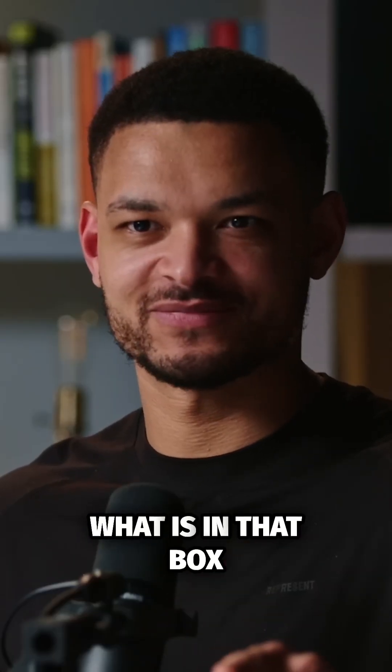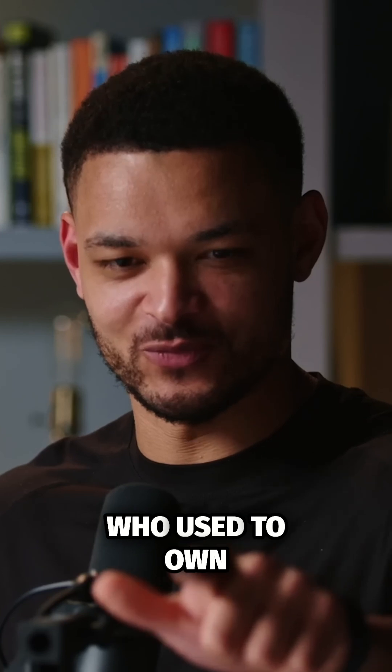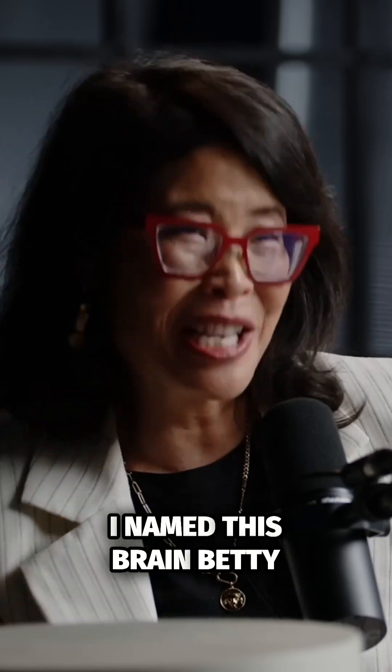What is in that box? In this box is a real preserved human brain named Betty. Was the person who used to own that brain called Betty? No, we don't know the name of the person. I named this brain Betty.